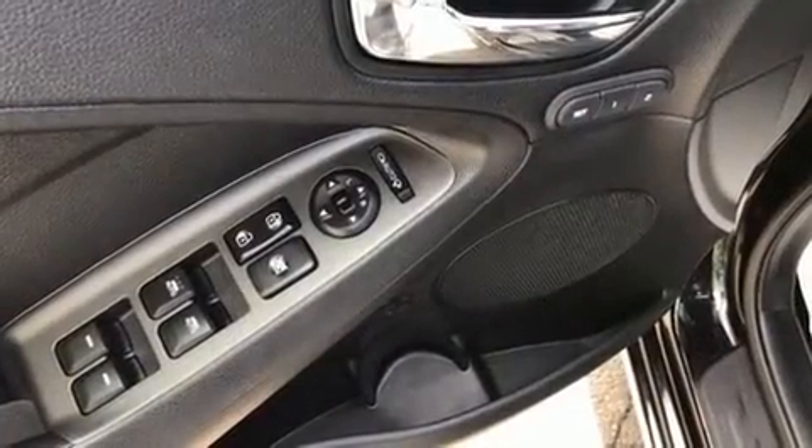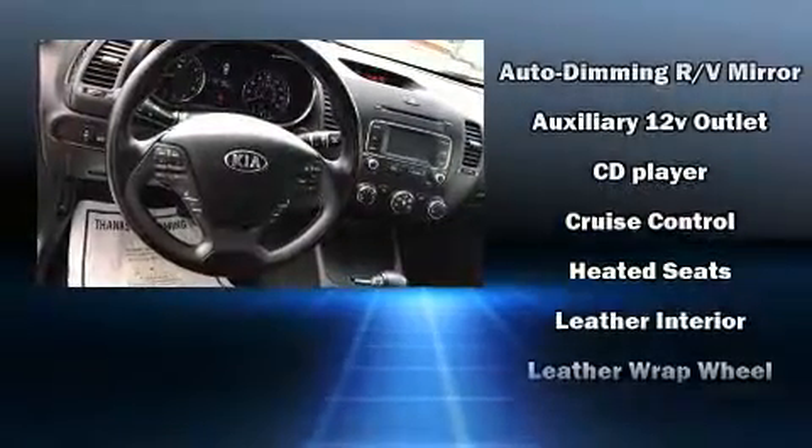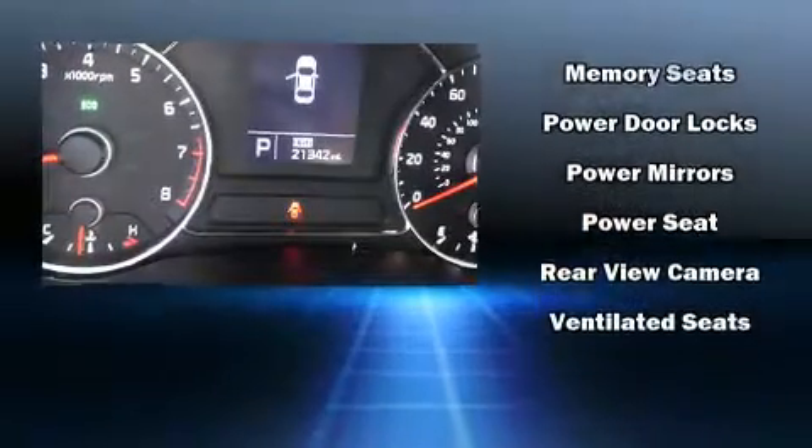Kia also prioritized safety and security by including dual front impact airbags with occupant sensing airbag, head curtain airbags, traction control, a panic alarm and four-wheel disc brakes with ABS.